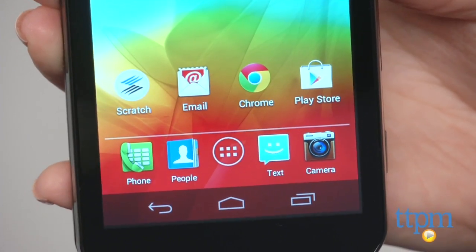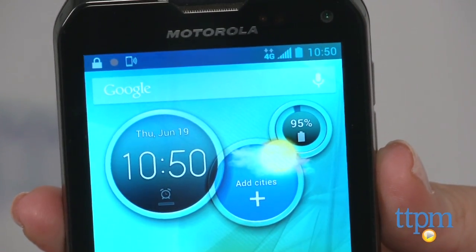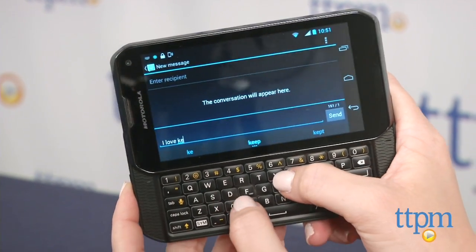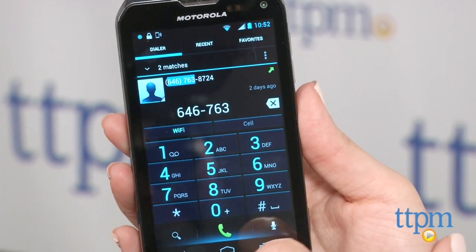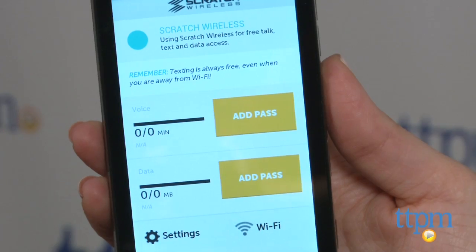The Scratch Wireless Motorola Photon Q has all the great features of a traditional Android phone, but without the high usage costs. Texting is what most tweens, teens and college students spend time on their phone doing, so it doesn't make sense to pay for extra voice and data if your kid isn't going to use it that often. And with so many households having Wi-Fi networks along with the availability of free public Wi-Fi, kids will have access to free texting, voice and data almost anywhere they go.